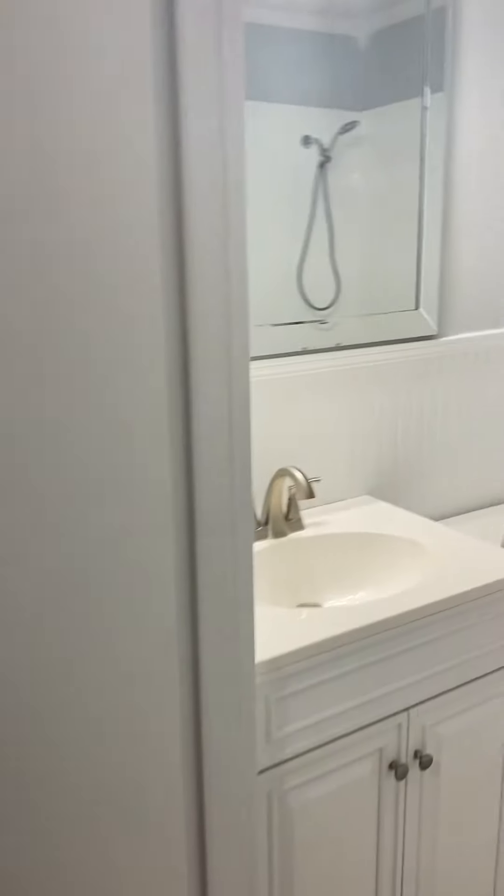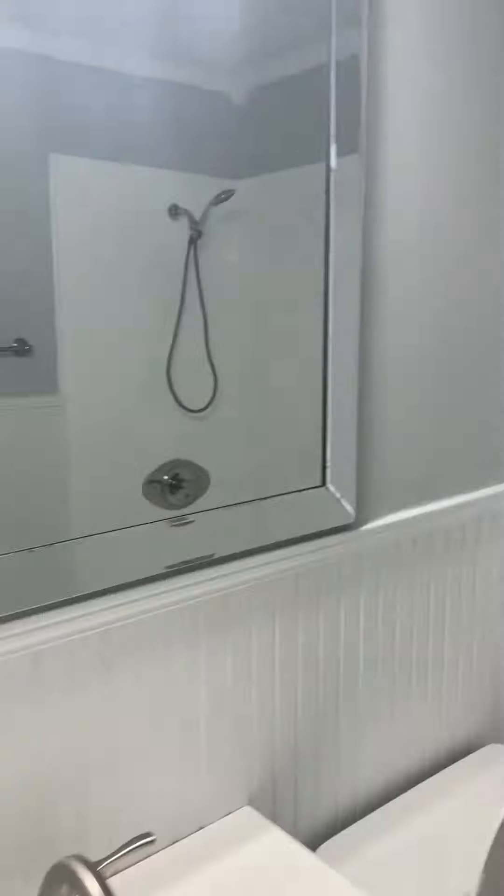This is the guest bathroom. More wainscoting. They also painted the tile in here.